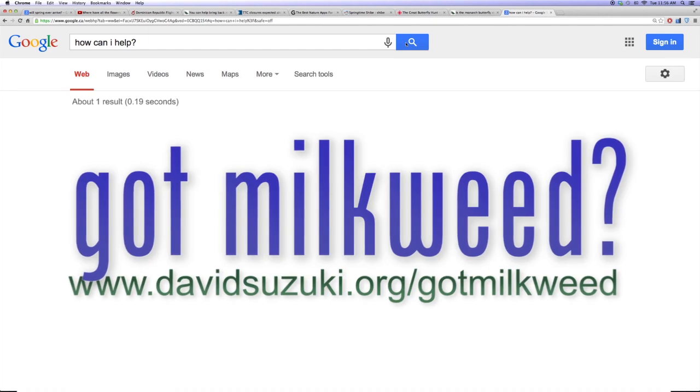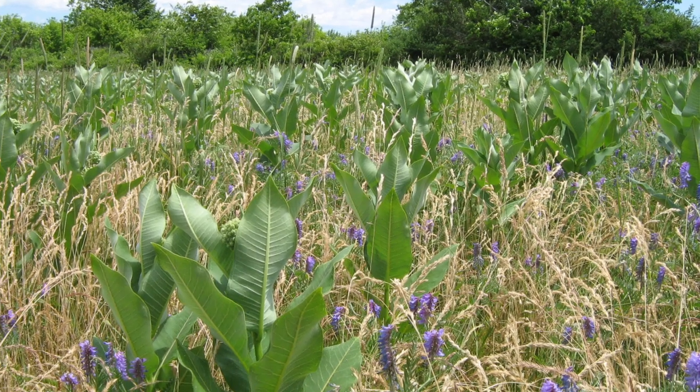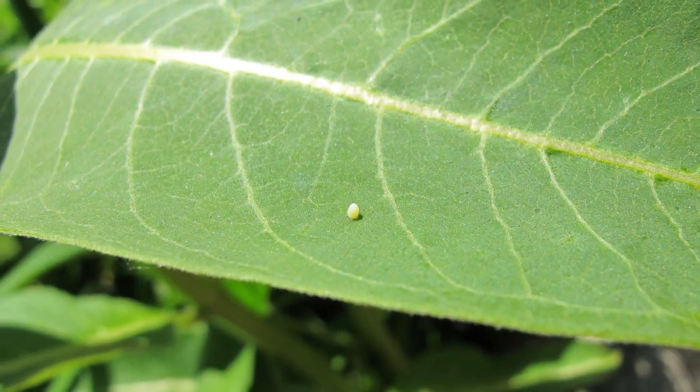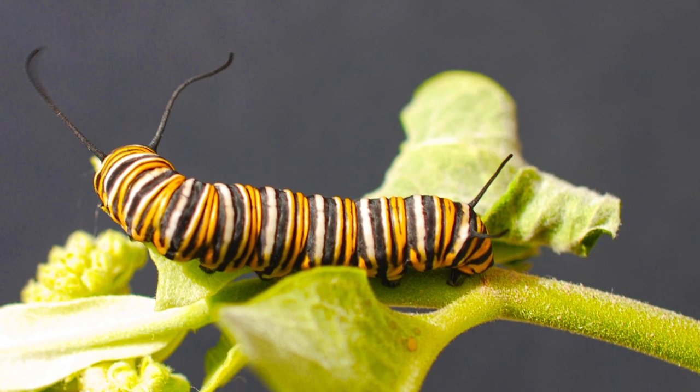But the good news is that we can all help. One solution is to plant native plants like milkweed. Monarch butterflies will only lay their eggs on milkweed plants, and milkweed leaves are actually the monarch caterpillar's main food source.